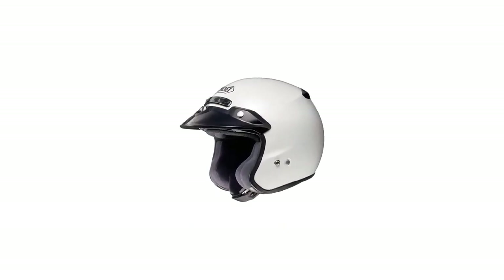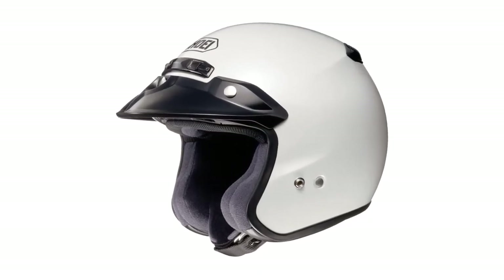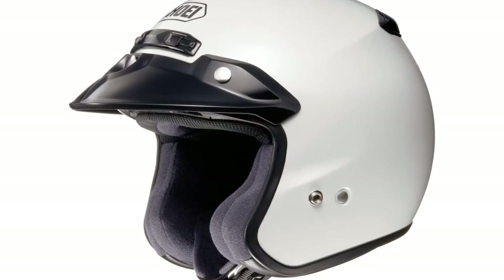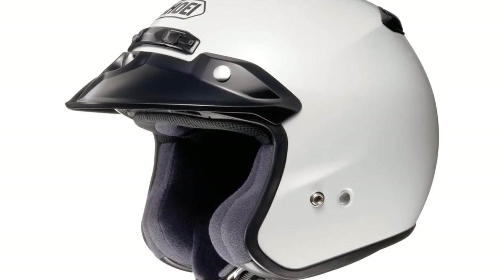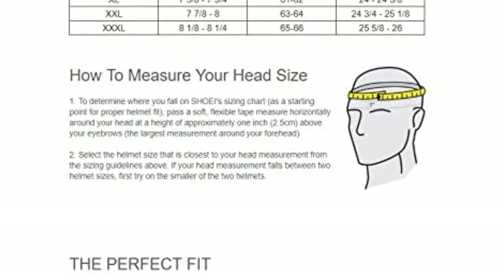Number 4: Shoe RJ Platinum R Open-Face Helmet. Everyone has their own preference when it comes to motorcycle helmets. If you are looking for a helmet that is stylish, comfortable, and cool, you should definitely consider the Shoe RJ Platinum. This helmet is embedded with the necessities that every motorcyclist needs and desires. This lightweight design is suitable for all genders, and is available in various colors and sizes.